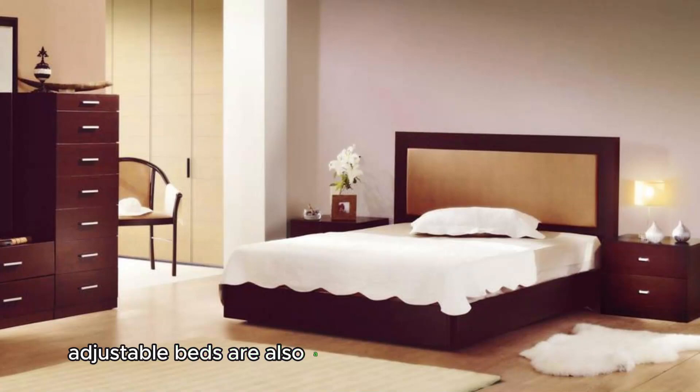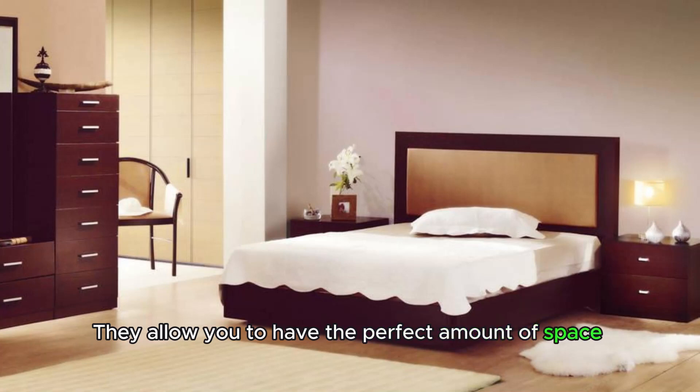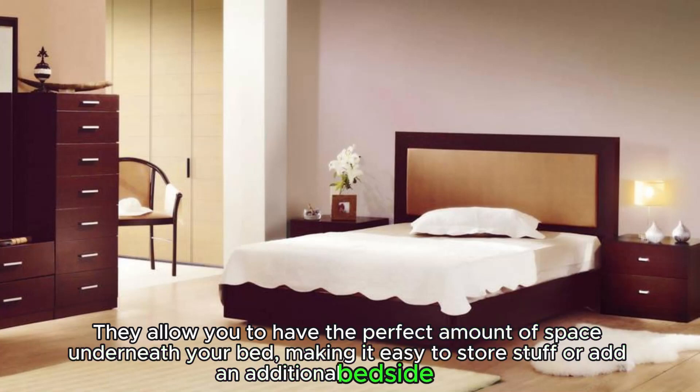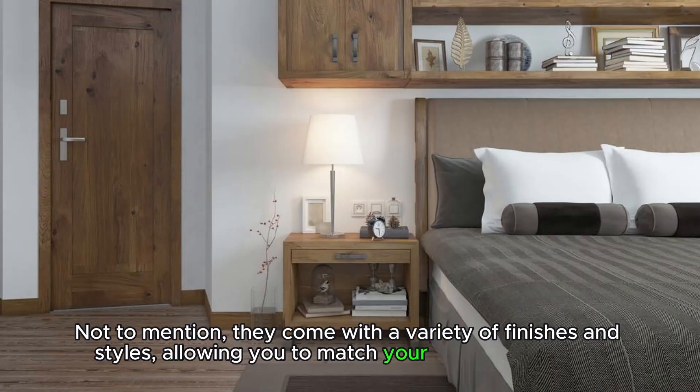Adjustable beds are also a great addition to any bedroom. They allow you to have the perfect amount of space underneath your bed, making it easy to store stuff or add an additional bedside table. Not to mention, they come with a variety of finishes and styles, allowing you to match your bedroom's decor perfectly.